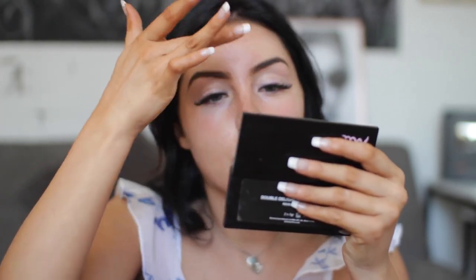I did my eyebrows off camera because it takes me quite a while to do them and get them right. When I do them on camera I feel more stressed and I never get them perfect. I use a pomade and a little brush.